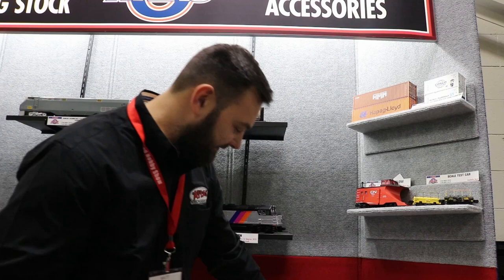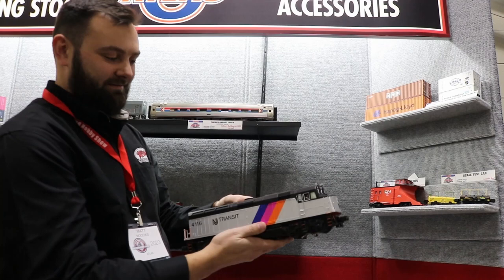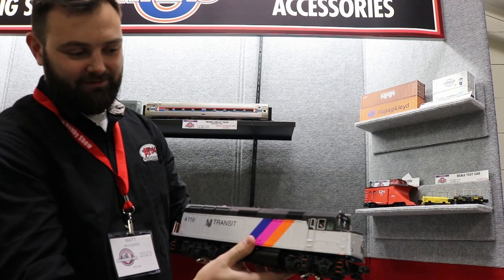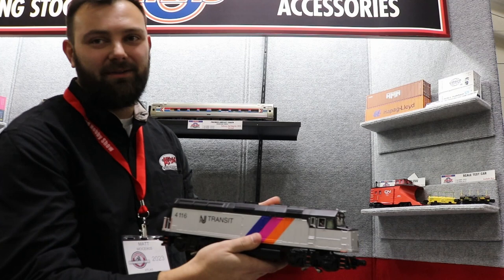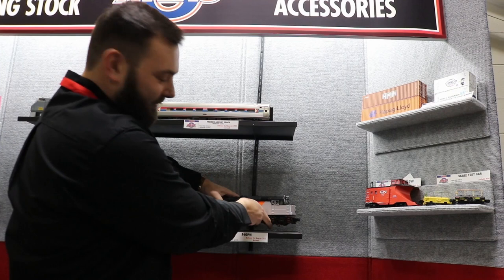The F40 PHs are arriving. We've got New Jersey Transit and the scheme where they just got dish lights — it's a really beautiful model. The F40 PH is always everyone's favorite. The Ryzen commuter cars that will pair with these are coming in later this year, around November. So grab your F40 PHs and get the commuter cars to go with them.